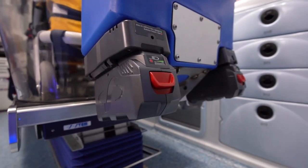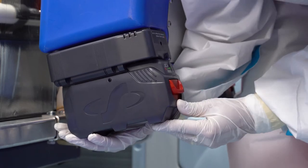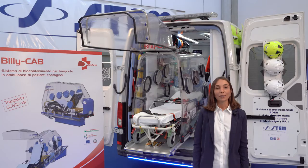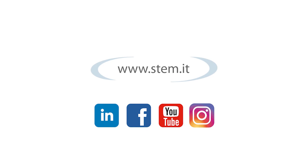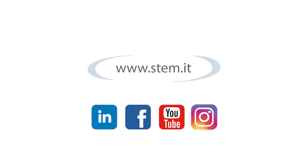The two interchangeable redundant batteries ensure 12 hours of operation. Continue to follow us to stay up to date with STEM's latest news. Goodbye! Thank you!